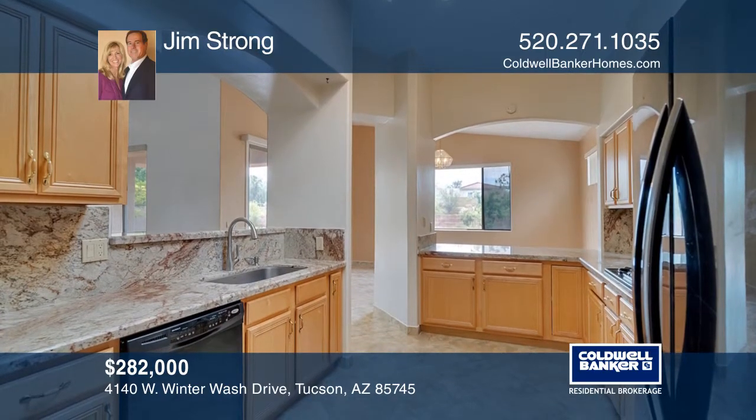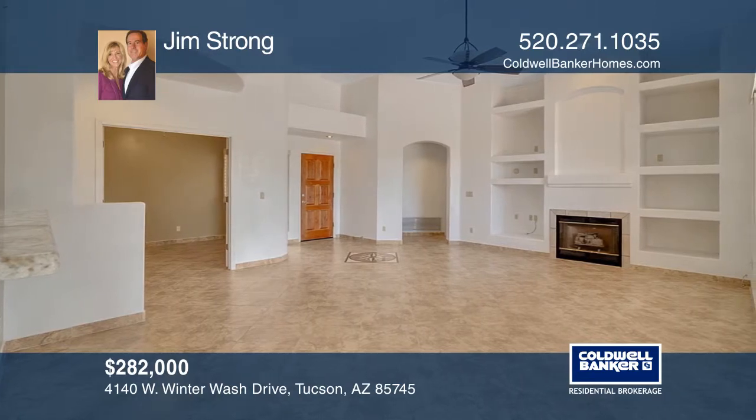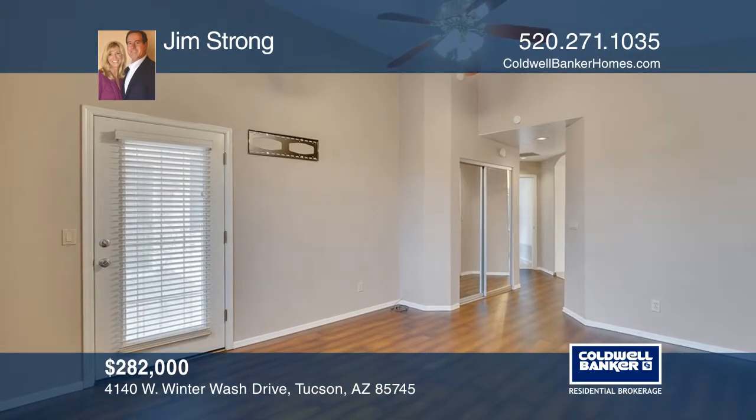The great room concept makes for a large living space that's perfect for entertaining or for those special occasions. It offers high ceilings,